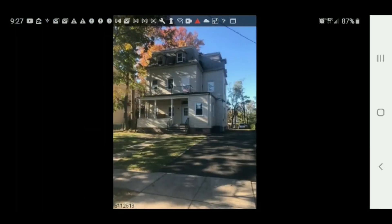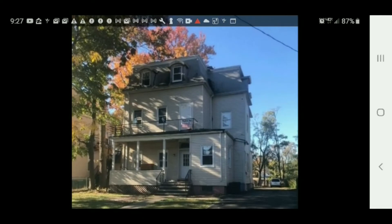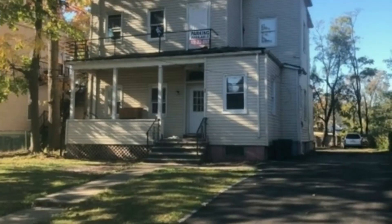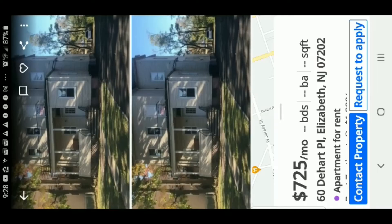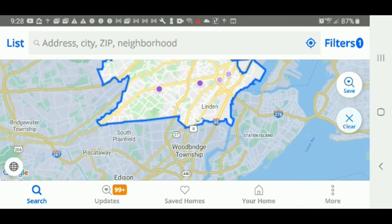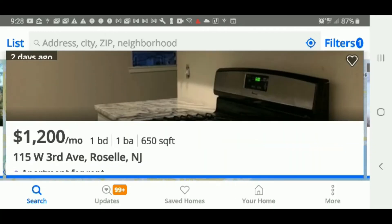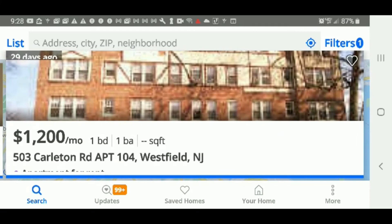This is the house, and it is available on Zillow. It's $725 a month. I'll leave the link to this particular Zillow page in the description so you can contact the realtor that has this listing. It's very affordable — it's in Elizabeth, New Jersey, which is Union County.